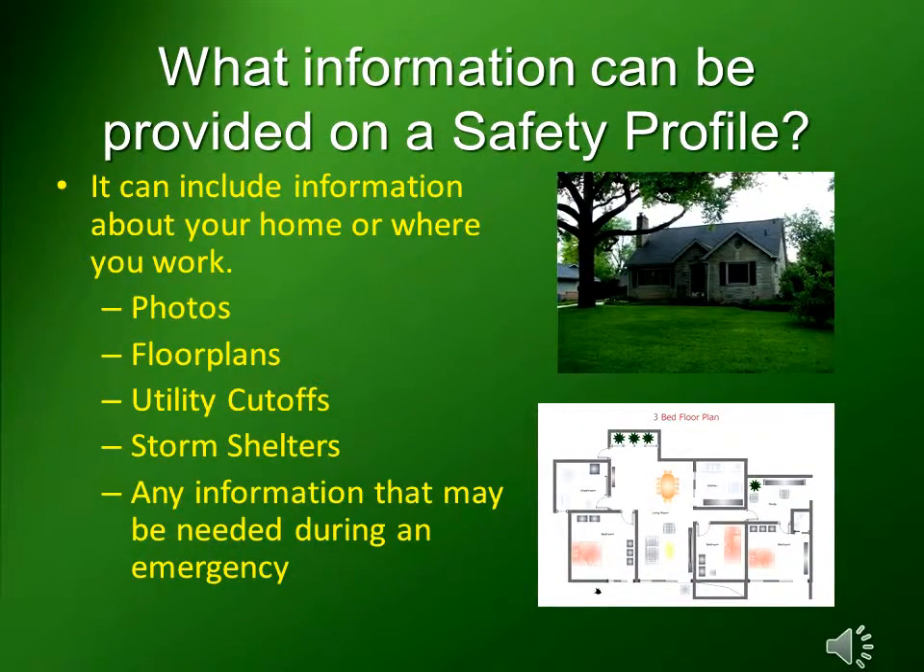You can also include information about your home or where you work — information such as photos, floor plans, utility cut-offs, storm shelters, and any information that may be needed during an emergency.